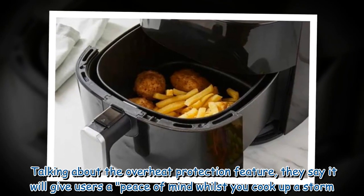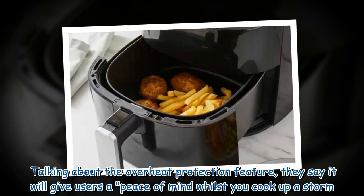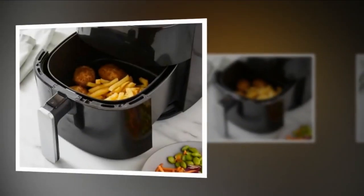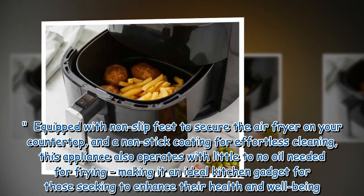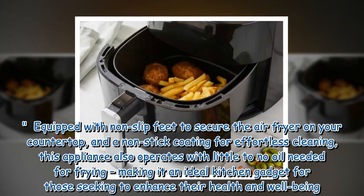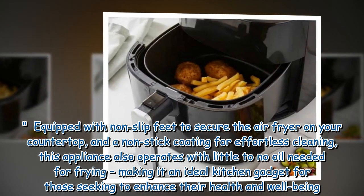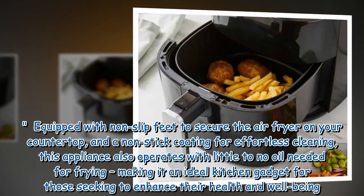Talking about the overheat protection feature, they say it will give users peace of mind whilst you cook up a storm. Equipped with non-slip feet to secure the air fryer on your countertop, and a non-stick coating for effortless cleaning, this appliance also operates with little to no oil needed for frying, making it an ideal kitchen gadget for those seeking to enhance their health and well-being.